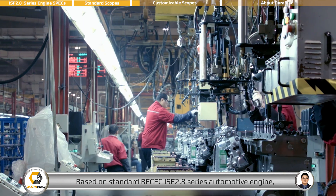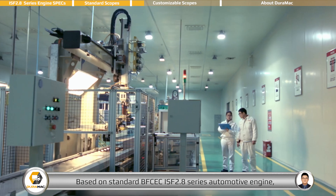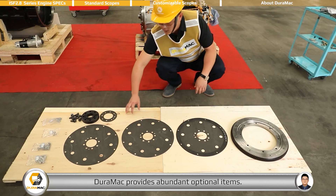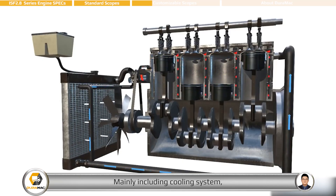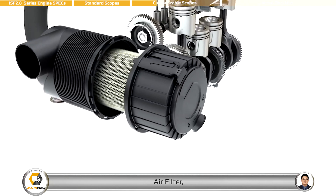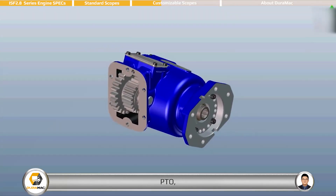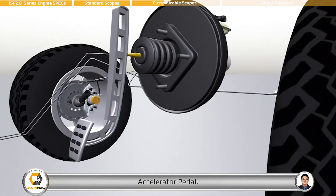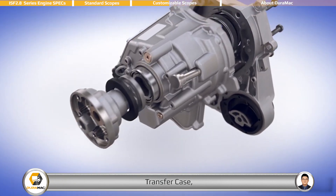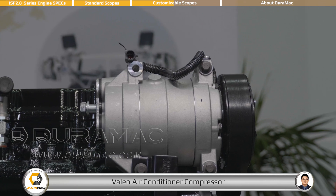Based on the standard BFCEC ISF 2.8 series automotive engine, DEROMAC provides abundant optional items, mainly including cooling system, air filter, muffler, ETO, accelerator pedal, clutch assembly, transfer case, and Valeo air conditioner compressor.